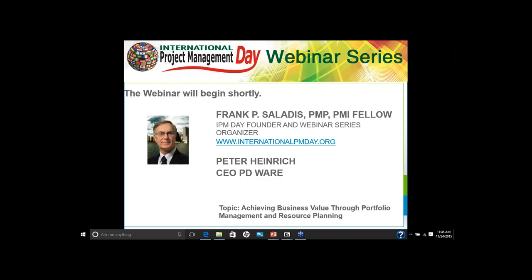Hello everyone. This is Frank Salatis, and welcome to the webinar. Thank you for joining. We have quite a few people registered and we're still seeing people join. We're going to get started in just about less than a minute. I have a few opening comments to make in relation to International Project Management Day and about portfolio management before I turn it over to Mr. Peter Heinrich from PD. I think it's going to be a very informative session.